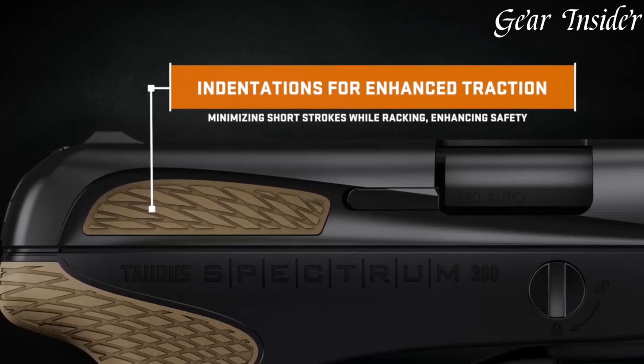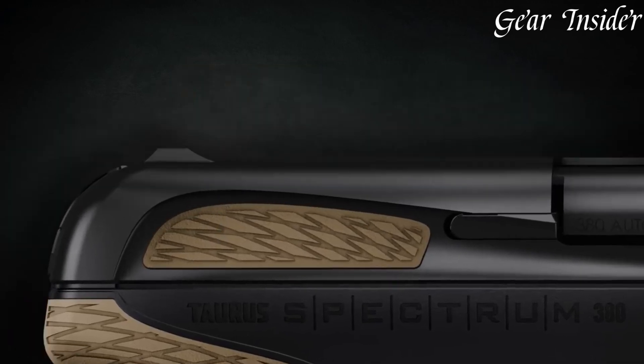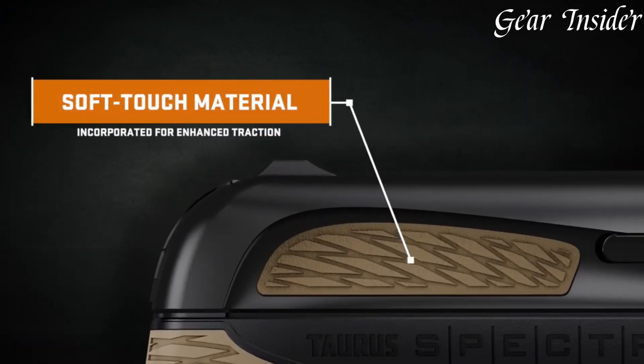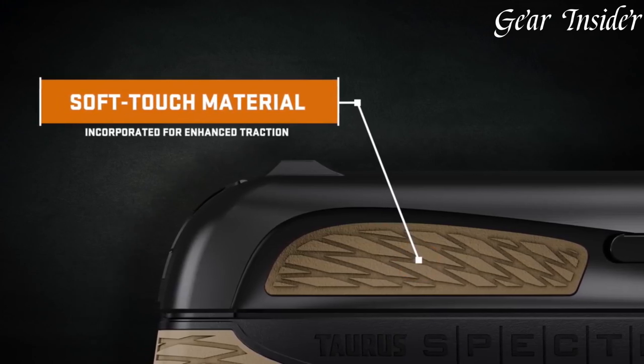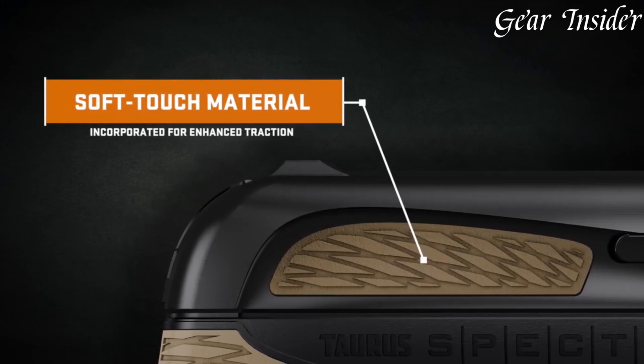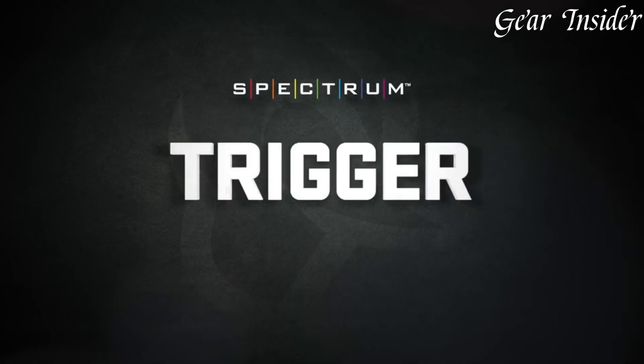Additionally, the gun's double-action only (DAO) trigger and integrated striker system offer a smooth and consistent trigger pull. Combining style, innovation, and reliability, the Taurus SPEC-2 Ryum 380 Auto is an excellent choice for those seeking a reliable, easy-to-conceal micro pistol for self-defense in any setting.